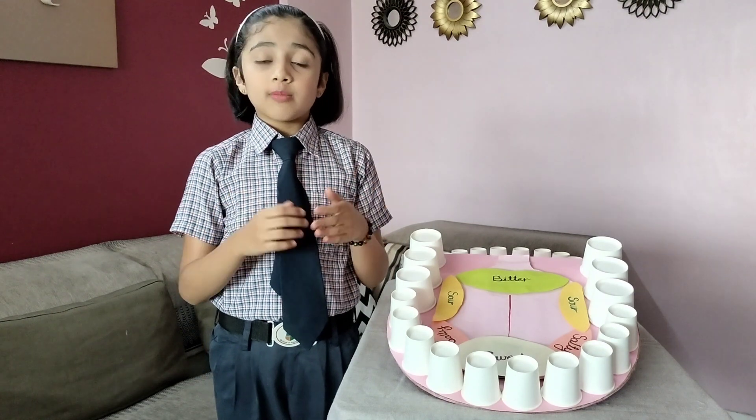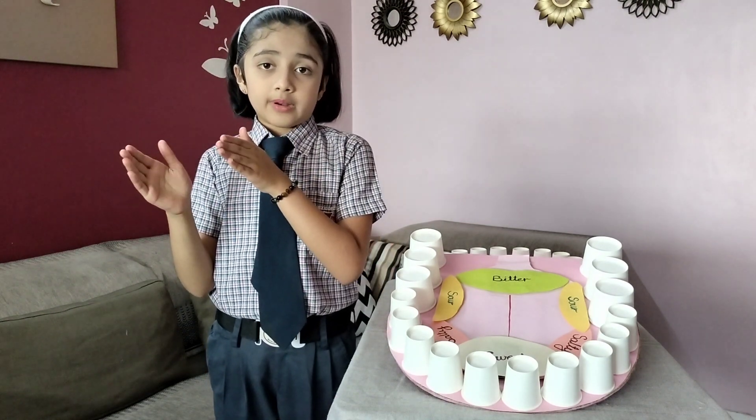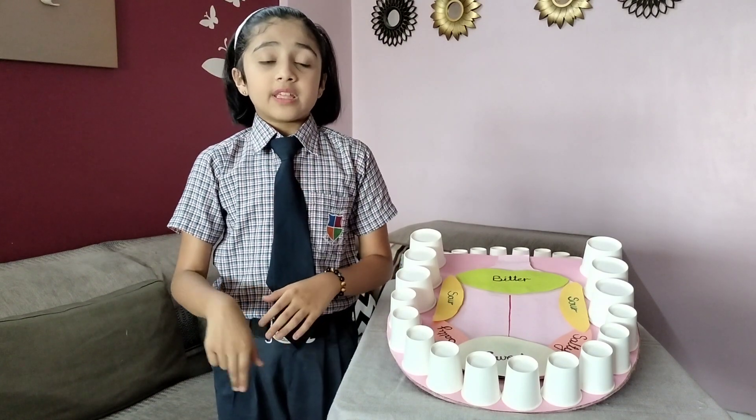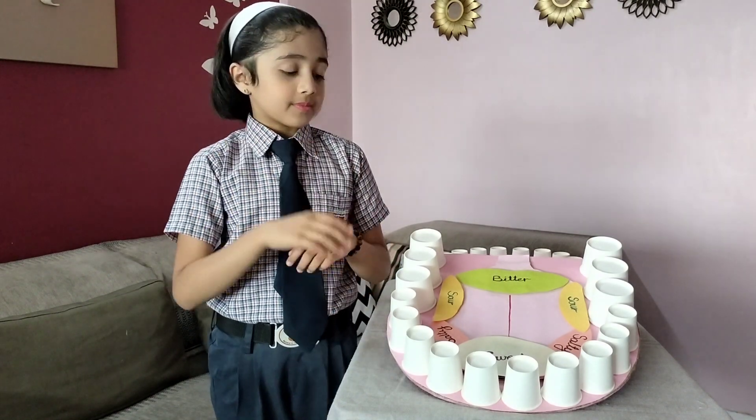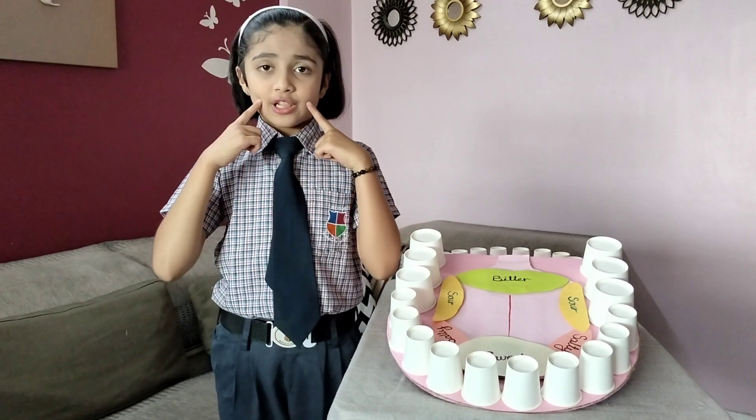An average human being has 8,000 to 10,000 taste buds and they replace every 2 weeks. Do you know that taste buds are present on our chicle soap?